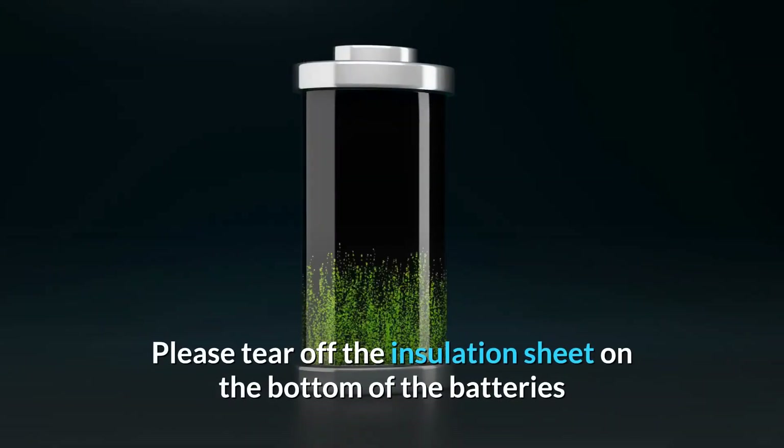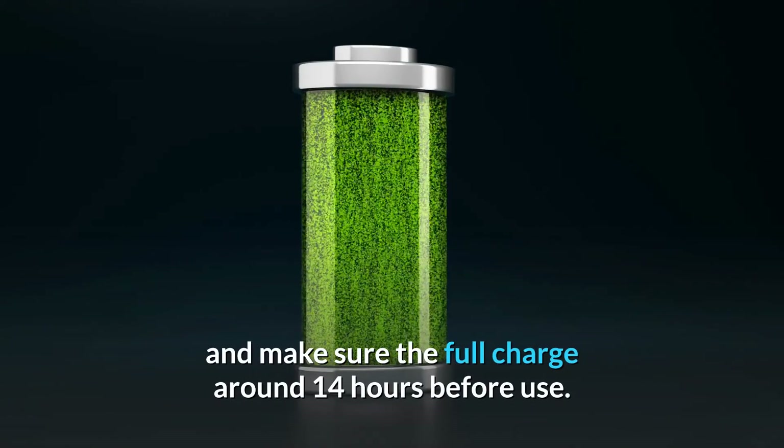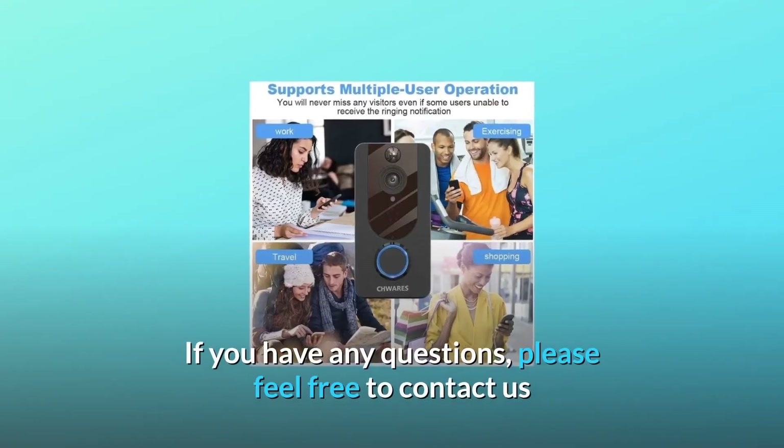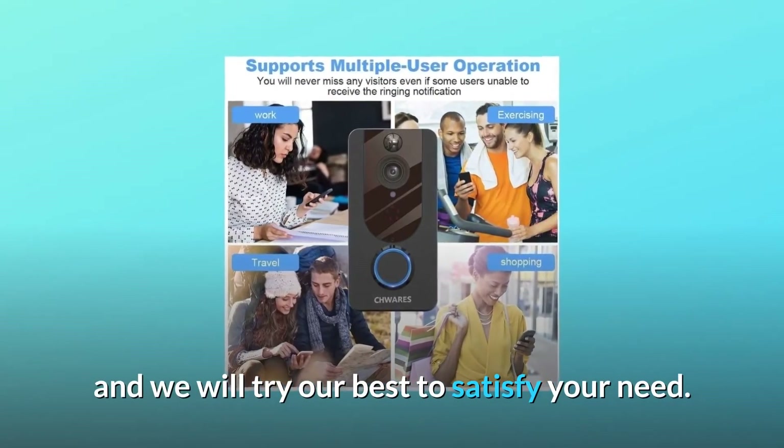Please tear off the insulation sheet on the bottom of the batteries and make sure they are fully charged — around 14 hours before use. If you have any questions, please feel free to contact us and we will try our best to satisfy your needs.